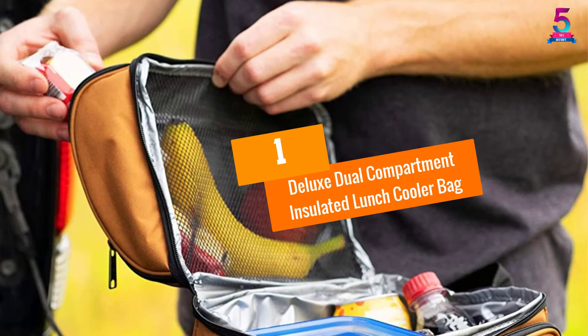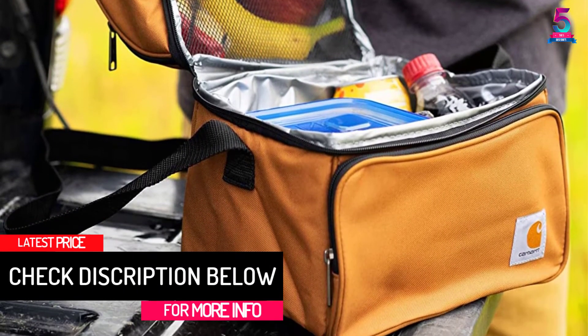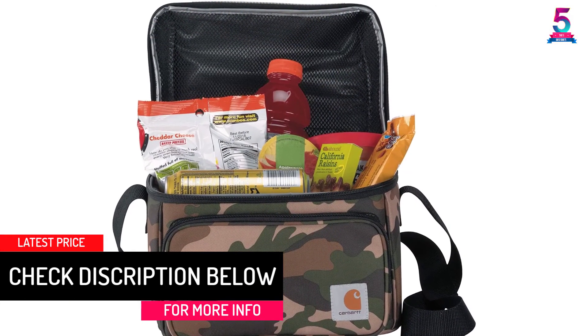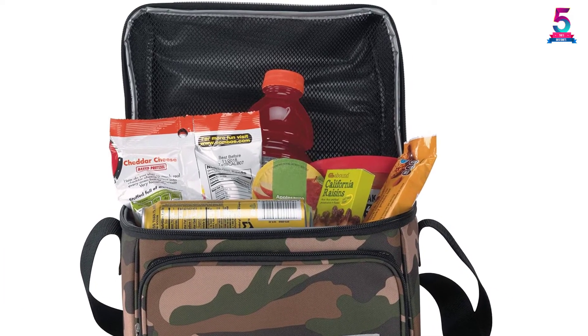At number 1: the Deluxe Dual Compartment Insulated Lunch Cooler Bag. If the best lunch box for men is what you want, the Carhartt Lunch Cooler is perfect. It's available in a wonderful brown color and looks posh. This lunch box is suitable for men who love carrying their own food.